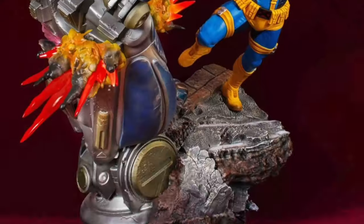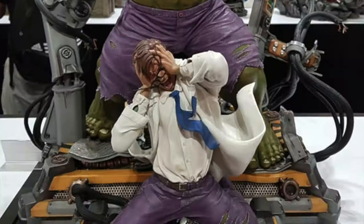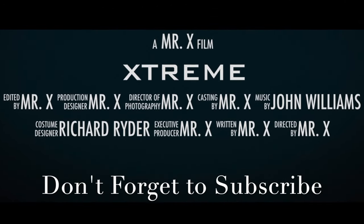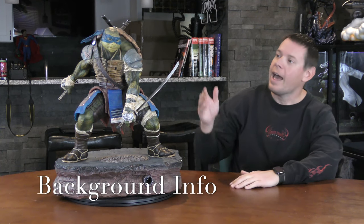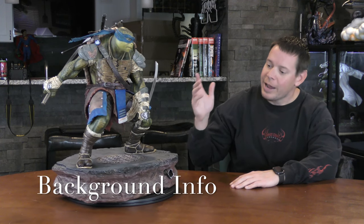There are a lot more portions but we're going to go ahead and review this guy before some lucky viewer gets him. So let's do it. Mr. X with the Xtreme channel. I have Leonardo from the Teenage Mutant Ninja Turtles here. Leonardo is the leader and this statue is made by Prime One Studios.